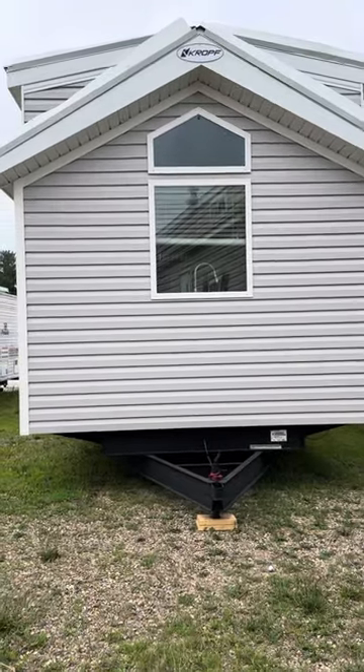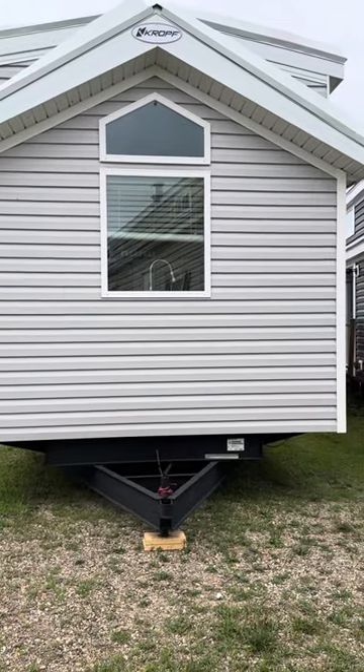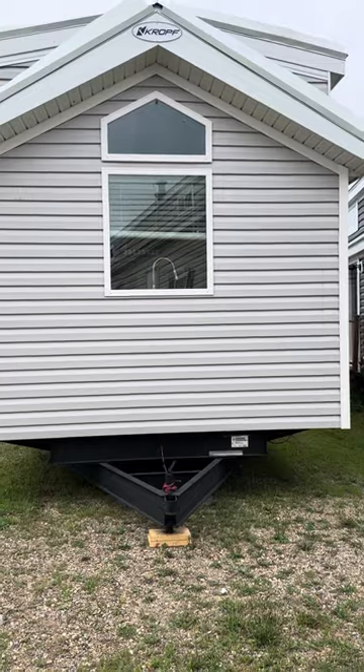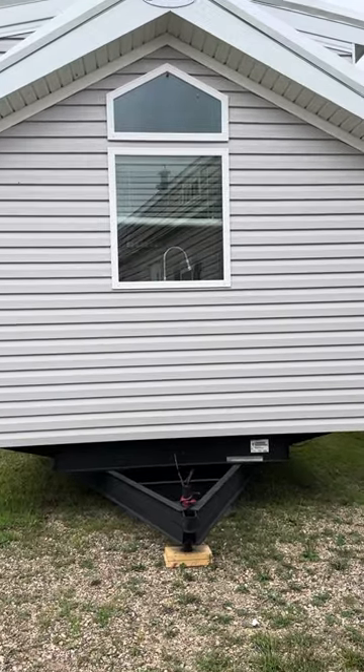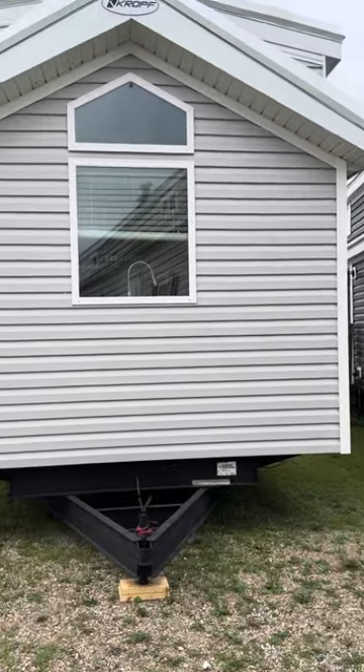Hi, it's Carrie at Prairie Camper Sales, and today I'm going to show you a 2024 Crupp Lakeside 8155. This model has a front kitchen, so that's why the window looks like this.